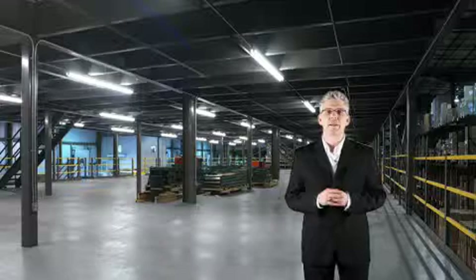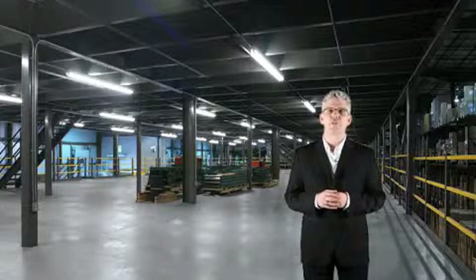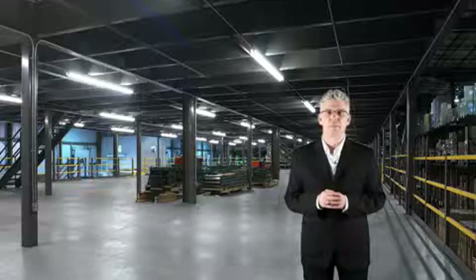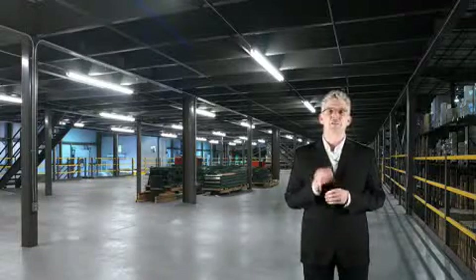Every Kogan mezzanine is designed and engineered around the existing layout of your building, providing the accurate height, surface area, and load requirement to meet your specific needs. There are advantages in choosing Kogan.